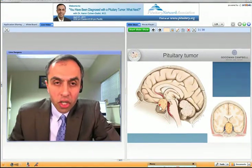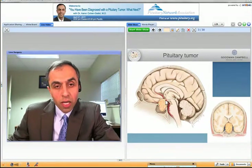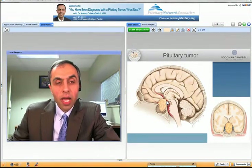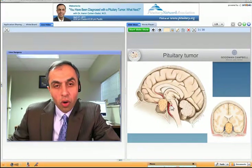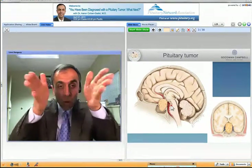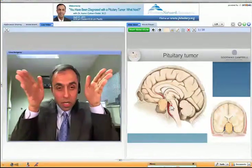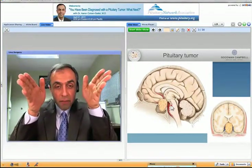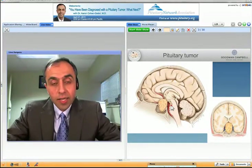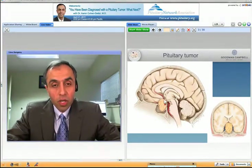This is an illustration from the side, just like what I showed you, and this is the tumor in yellow. The eyes and nose are in front, and as you can see, as it grows it pushes on the optic nerve and causes visual loss on both sides of your vision. If you're staring at something and you have a big tumor, it may restrict your field of vision on the sides. That's how the eye doctor would know if you potentially have a pituitary tumor.